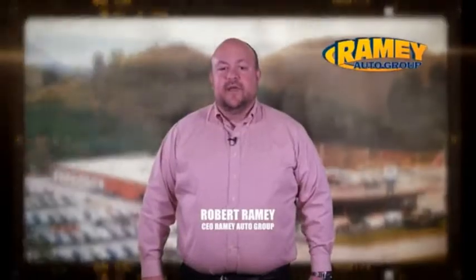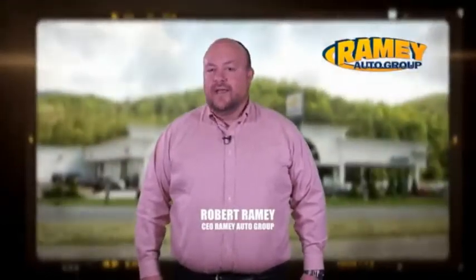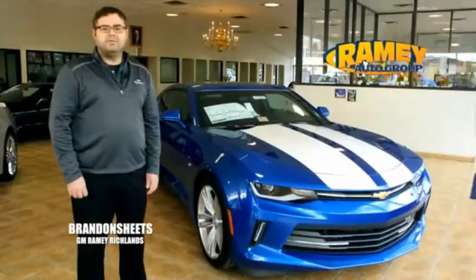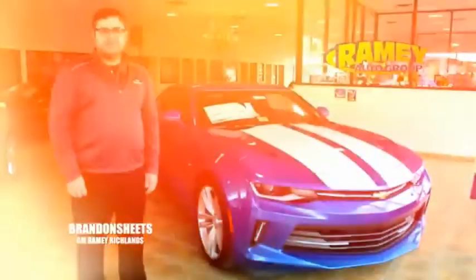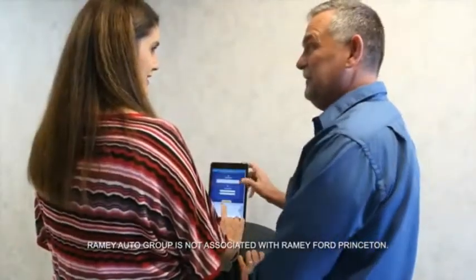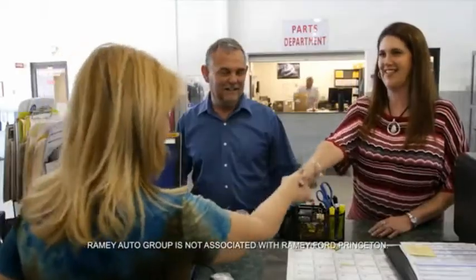Since 1955, the Ramey family of dealerships has created a tradition of honest dealing and great customer service. With every car deal, we gain a family member. We work hard to keep our word and our customers for generations. From your first car to your retirement, the Ramey family will make sure you're treated fair and taken care of throughout life's journey.